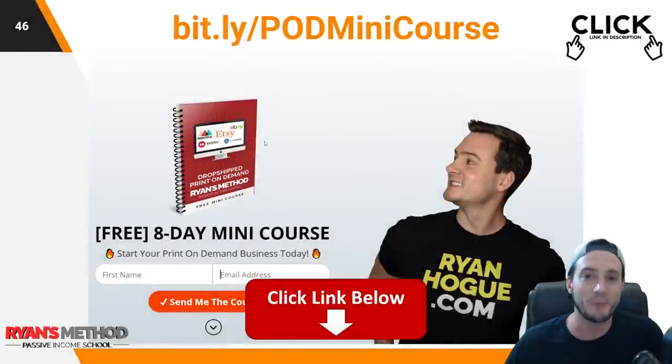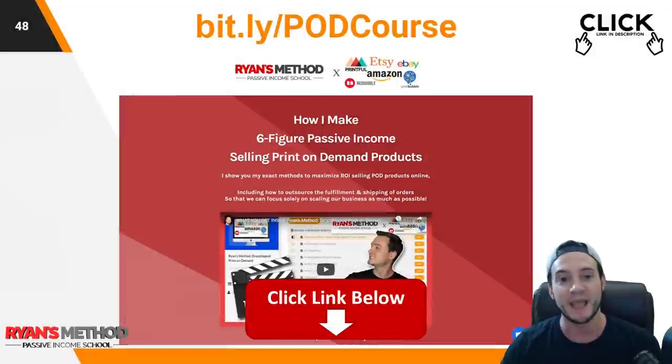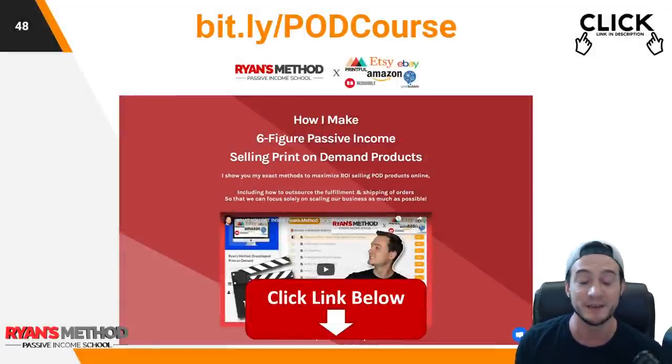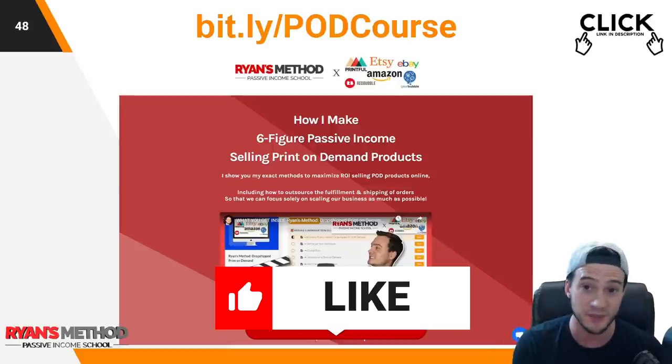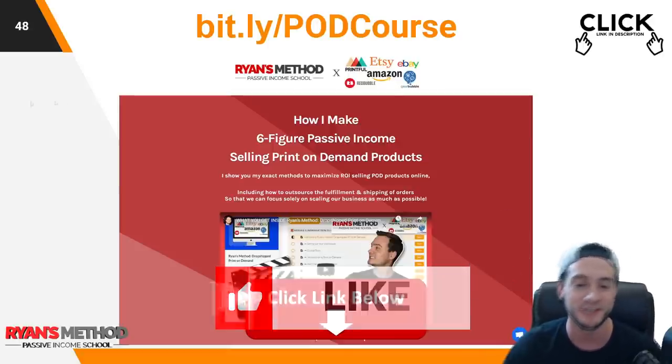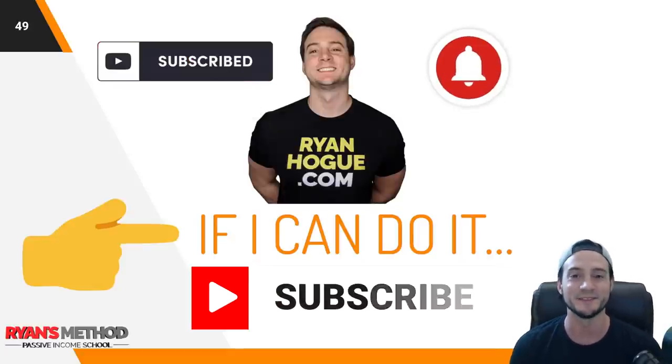Before I wrap up, please take advantage of my 8-day print-on-demand mini course. I've also got a print-on-demand Facebook community. You can find links to both in the description. I also have a full print-on-demand course showing how I make six-figure print-on-demand sales every single year — start to finish, how to start, scale, and automate your business. Thank you guys for watching. Please like and subscribe, and I'll see you soon.